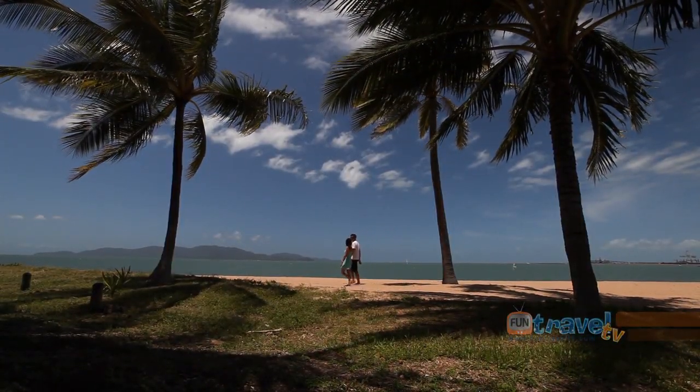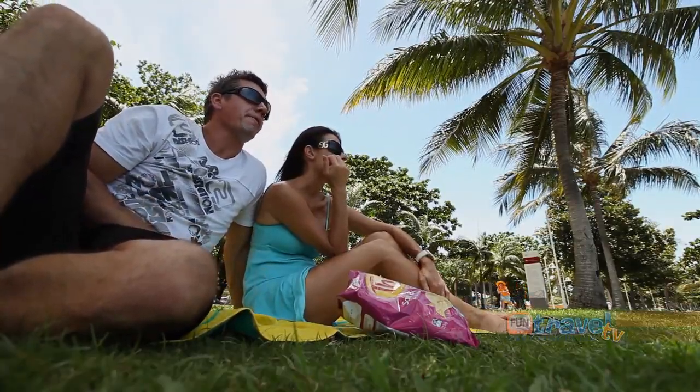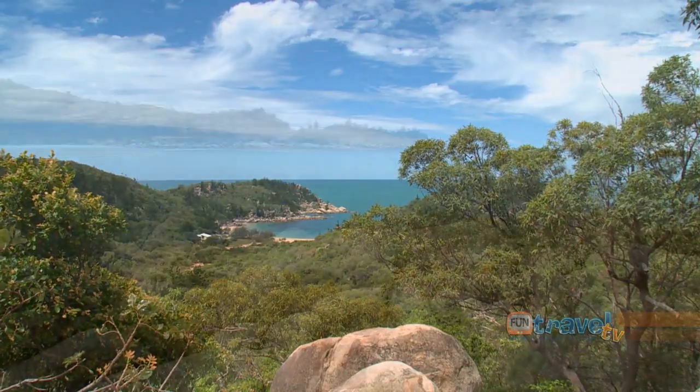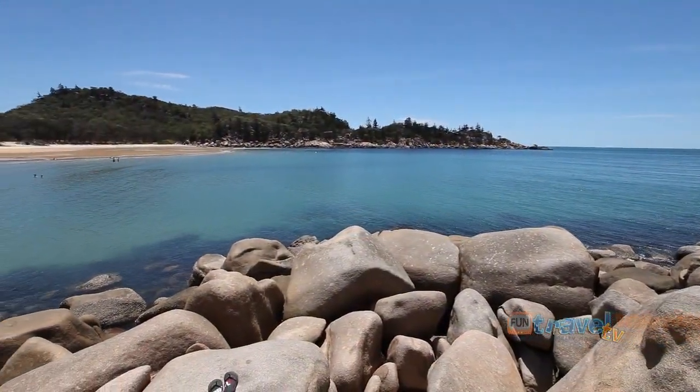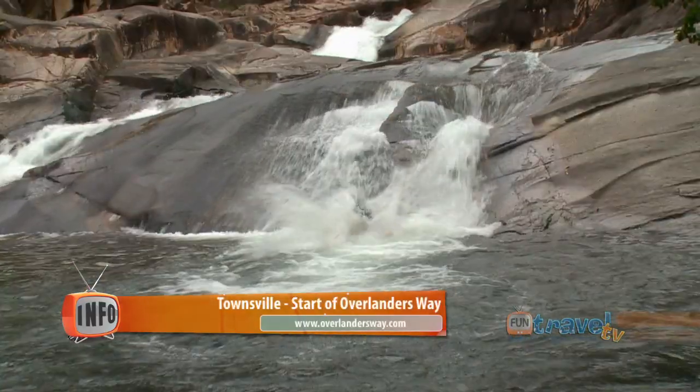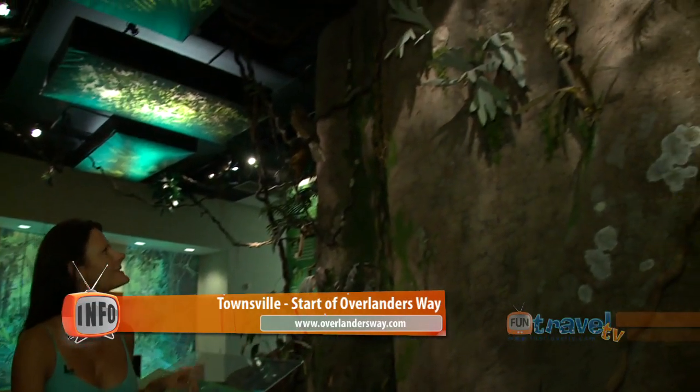Townsville in tropical north Queensland is on the doorstep to the World Heritage listed Great Barrier Reef and the stunning Magnetic Island. There are many great things to see and do in and around Townsville, from natural experiences in the surrounding rainforests to enjoying all the city has to offer.